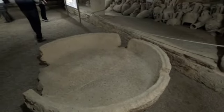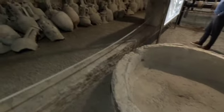These are the cisterns where they kept the olive oil produced from the presses.